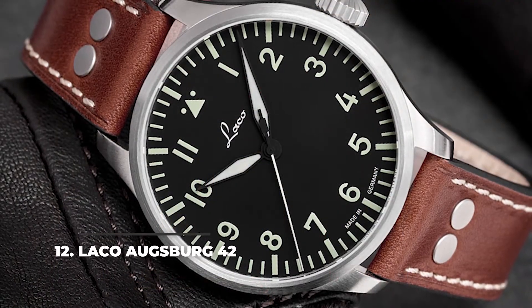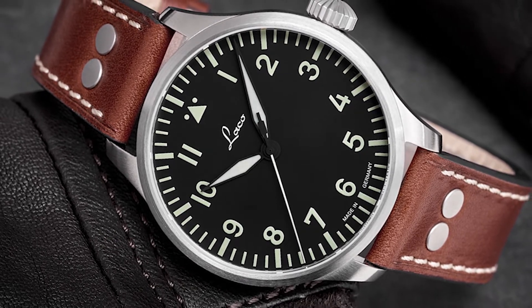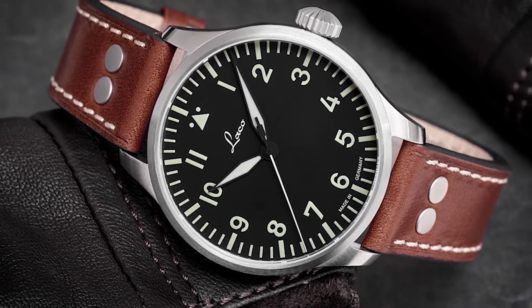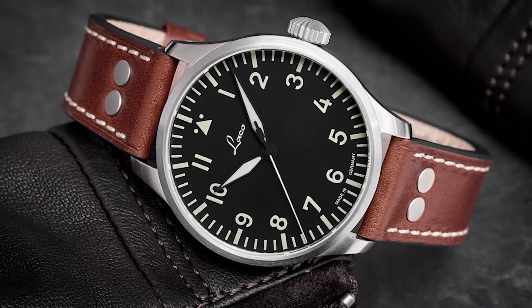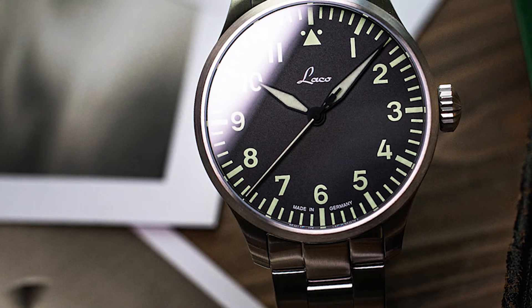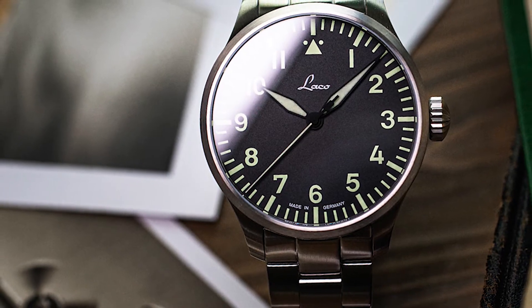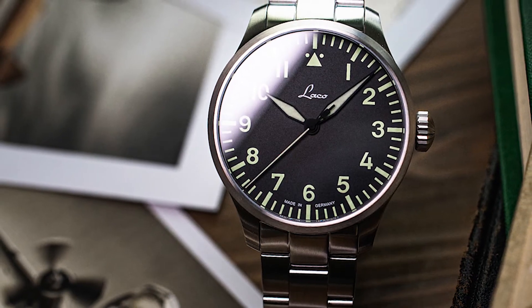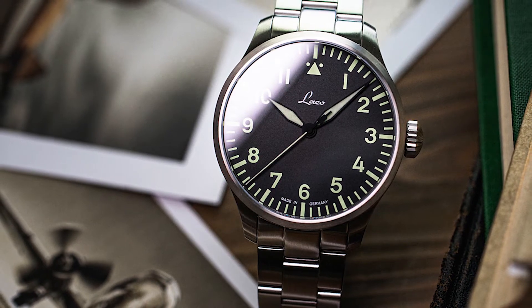Number 12: Laco Augsburg 42. For around $400, the Laco Augsburg 42 is a superb aviation watch option. The straightforward and clean dial might not be on everyone's liking, but it looks astonishing. The 42mm stainless steel case paired with the classic brown leather strap make it look very elegant. The movement is the Laco 21 automatic caliber — a very good movement with a power reserve of 42 hours and the hacking seconds function. The price of $400 is very good considering the automatic movement.